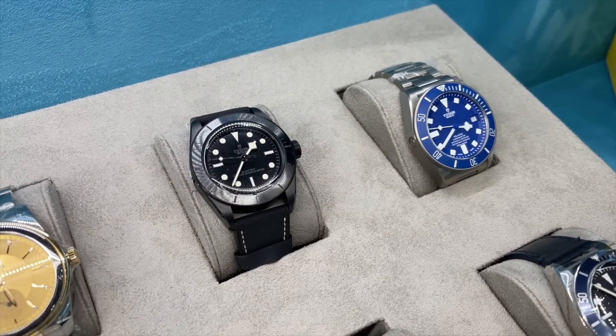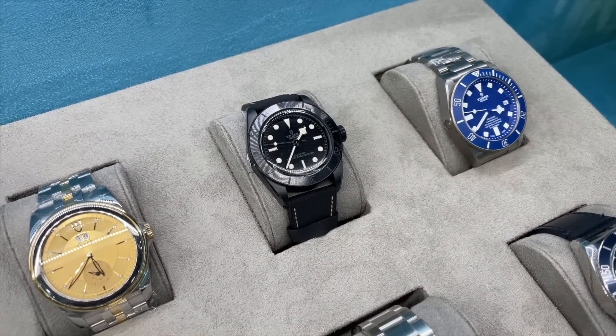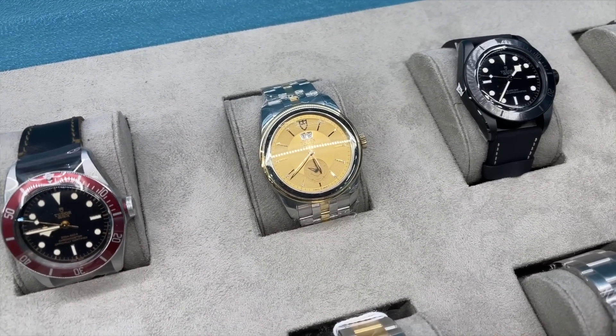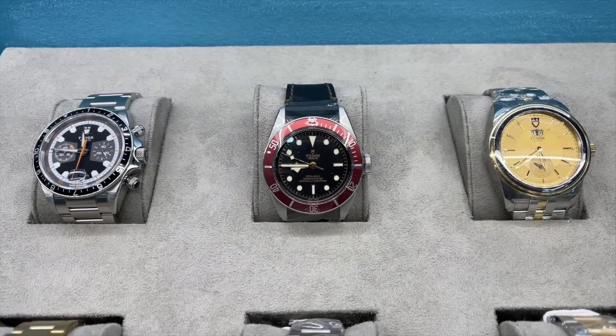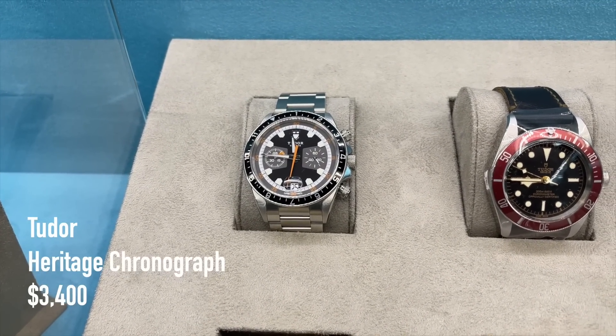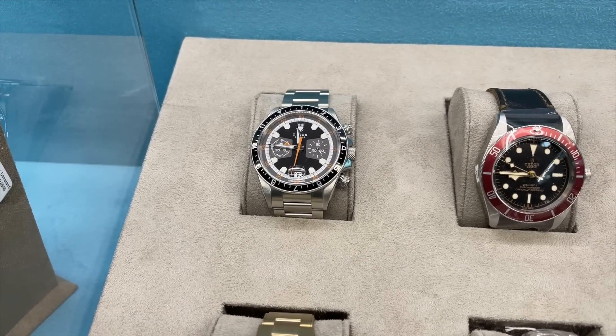The Boutique Edition Black Bay Ceramic is already sold. And one of my favorite pre-owned Tudor watches — the Heritage Chronograph for 3,400 US dollars. So much for the Tudor watches.